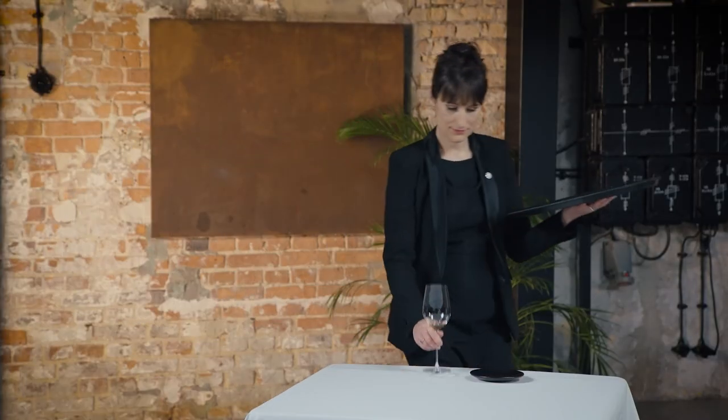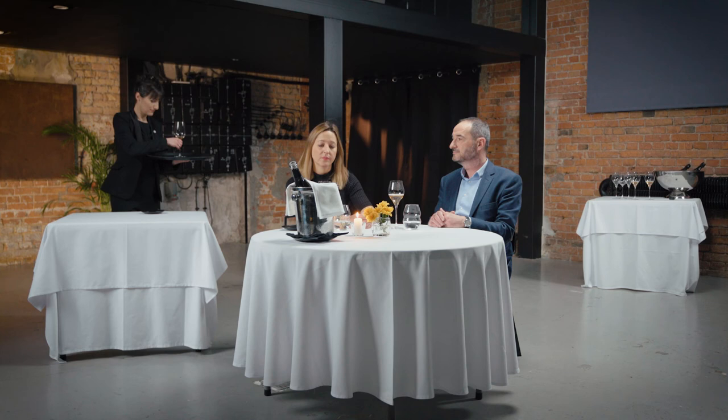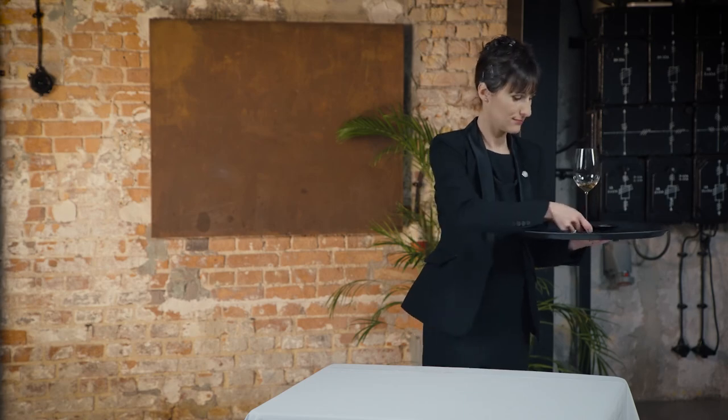Tidy the workstation — always use a tray and put back all items where they belong at the mise en place. Ask if the guests would like food recommendations. If not, wish them a pleasant evening and let the guests know that the sommelier will always be at their service if needed.